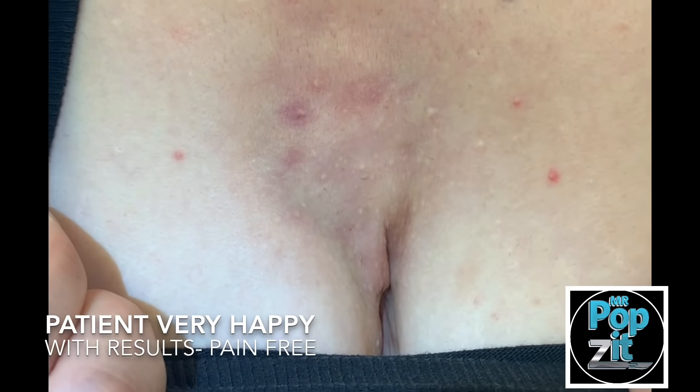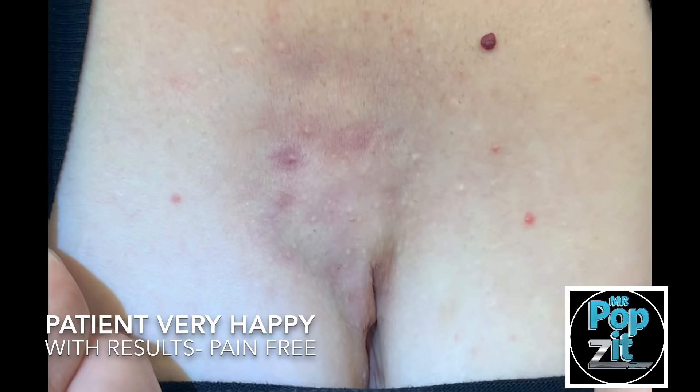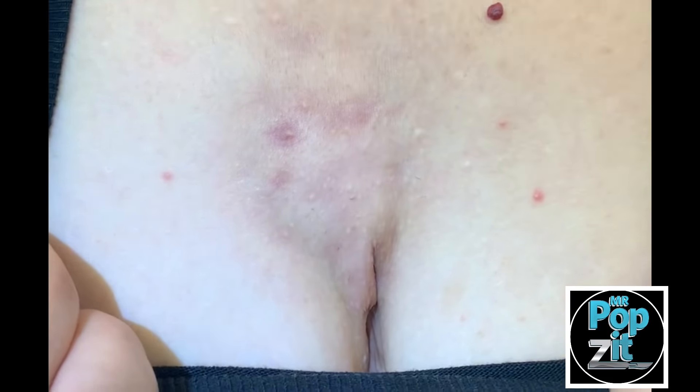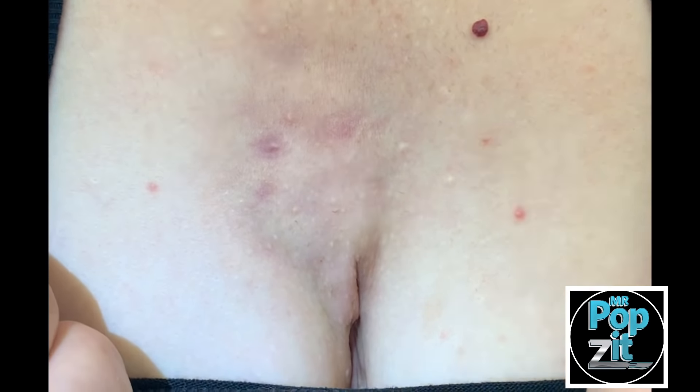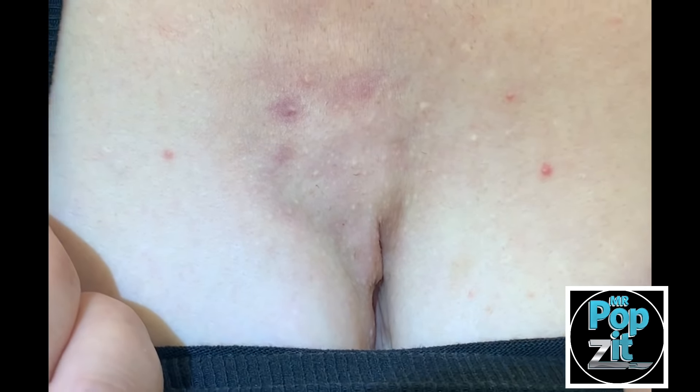Going forward, whatever happens or how it changes is how we're going to change our treatment protocols. If she stays good with this, just using topical antibiotic washes sometimes and intermittent oral antibiotics, we'll keep this stable for years to come. So we'll monitor, and just want to thank her again for sharing.